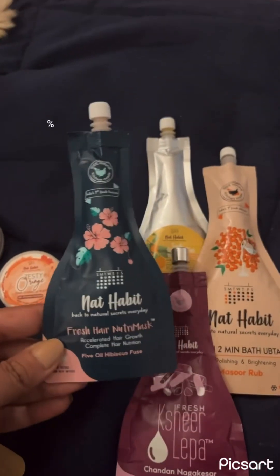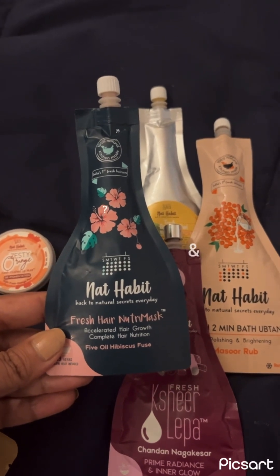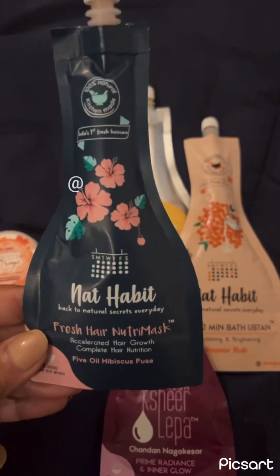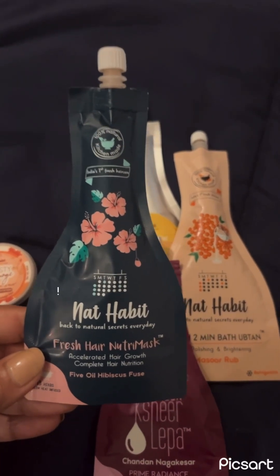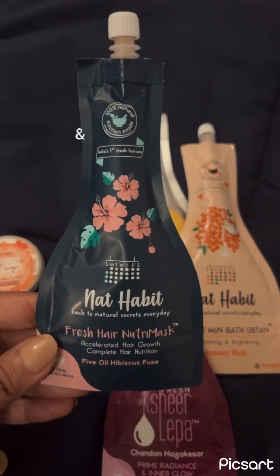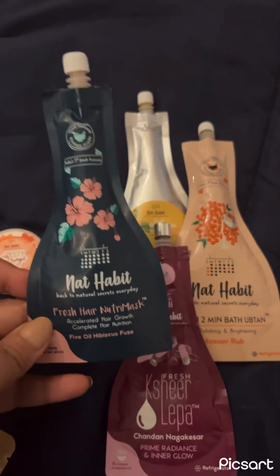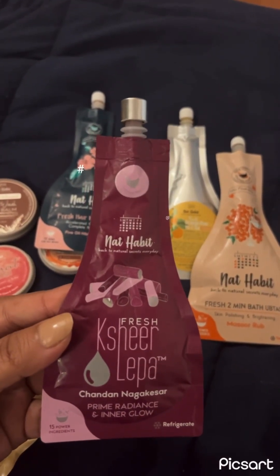This one is the fresh hair nutri mask, which you can apply either just one hour before your shower or leave overnight. It is a highly nutritious mask for your hair. I used two packs already, so I can really say that this works — this really does work. I just used it for an hour, not overnight. Its texture is different — it's kind of smooth, like a hair conditioner or mask, but it has fresh ingredients and oils and butters in it, so it's very differently textured. Now this is a sheer lepa, which is mainly a face mask.